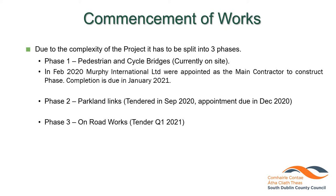SDCC are responsible for 14 kilometres of the scheme from the Bohernabreena Reservoir to Orwell Park in Rathfarnham. Due to the complexity of the project, it has been split into three phases. Phase one is currently underway — it's on site and involves the construction of three pedestrian and cycle bridges. Phase two is the parkland links between these bridges, which was just tendered in September of this year, with appointment of a main contractor due in December 2020. Phase three involves the on-road works and is due to be tendered early next year.